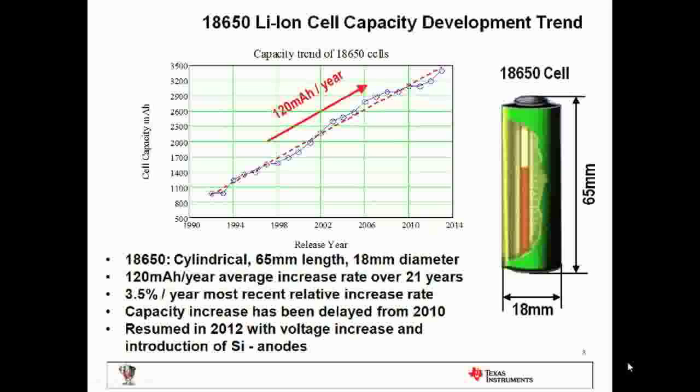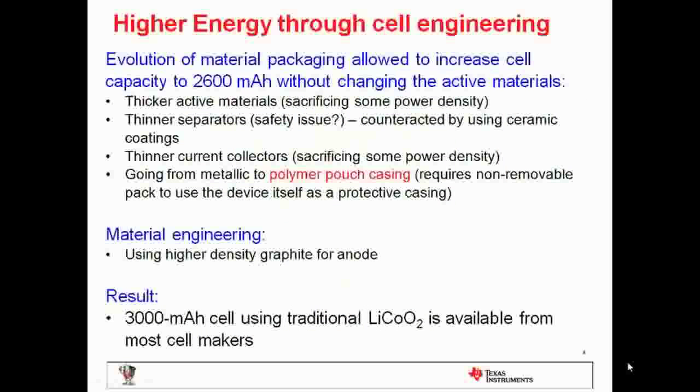Unfortunately, there is no expectation that this trend is going to change. Even this rate of change has slowed down since 2010 because the chemistry used — lithium cobalt oxide and graphite — has pretty much exhausted all possible technical improvements. There is a need to introduce new chemistries to continue this trend. What was done until now was pretty much evolution of battery material packaging: making thicker active materials, thinner separators — though that could cause safety issues. Other improvements included higher density graphite for the anode or different cathode morphology, resulting in about 3,000 mAh for the 18650 cell.